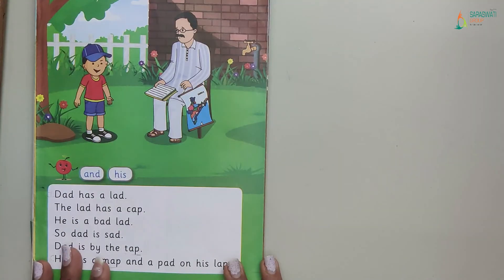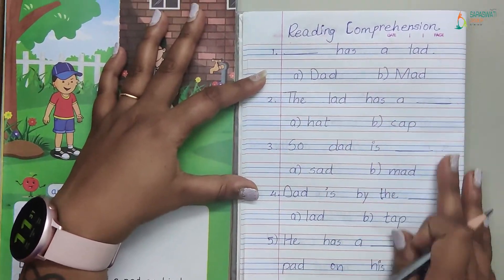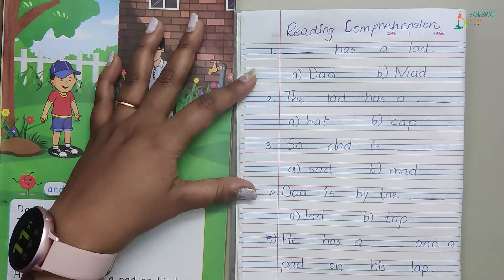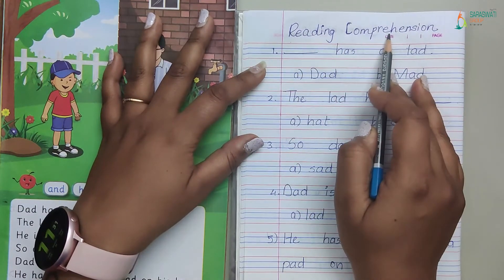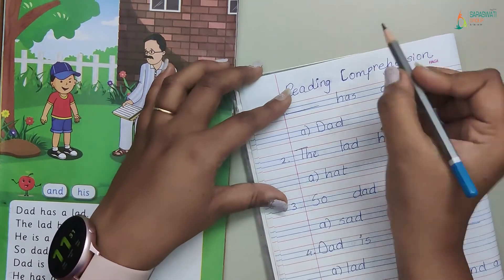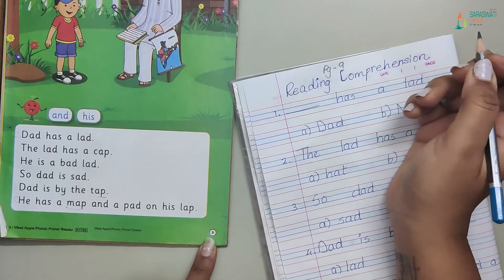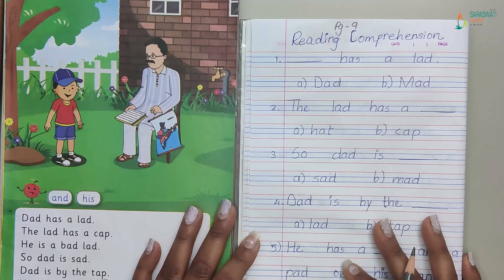Now we will keep our books and take the full line book. You have to prepare the full line book the same way Didi has prepared. You can pause the video and then prepare the book. Now for the heading, what has Didi written? Reading comprehension. Write the heading: Reading Comprehension. And page number nine. Write page number nine and today's date.